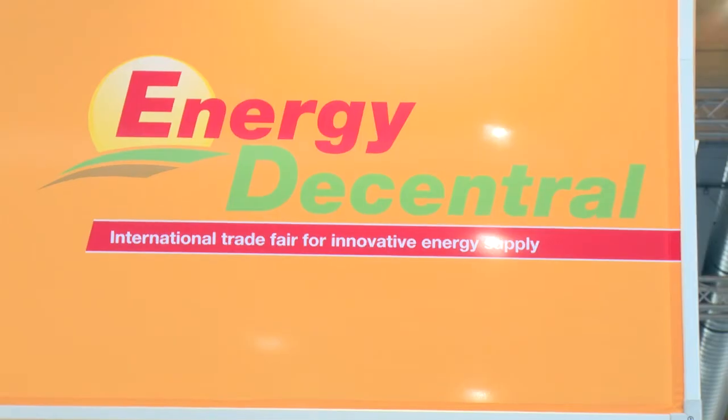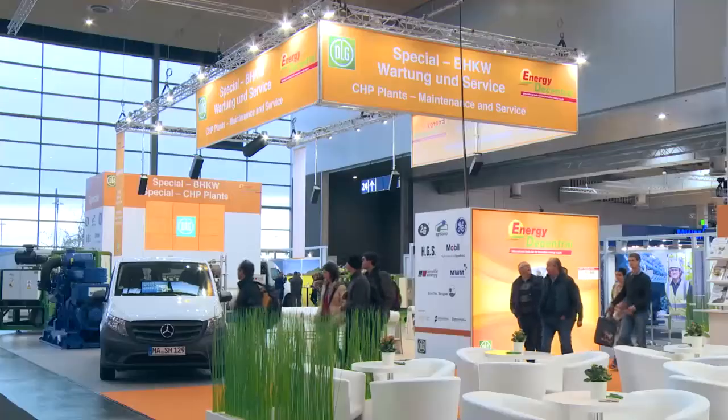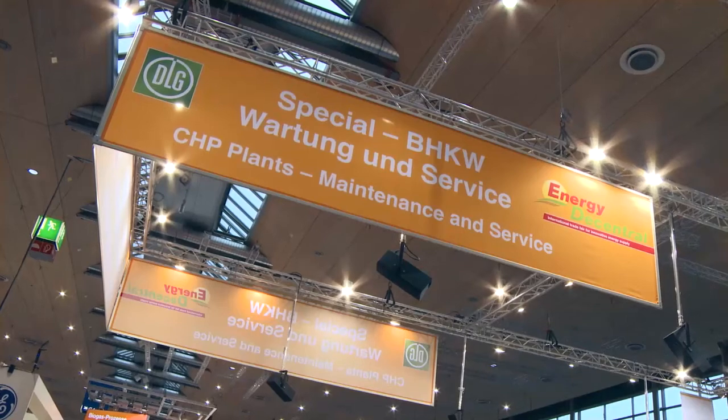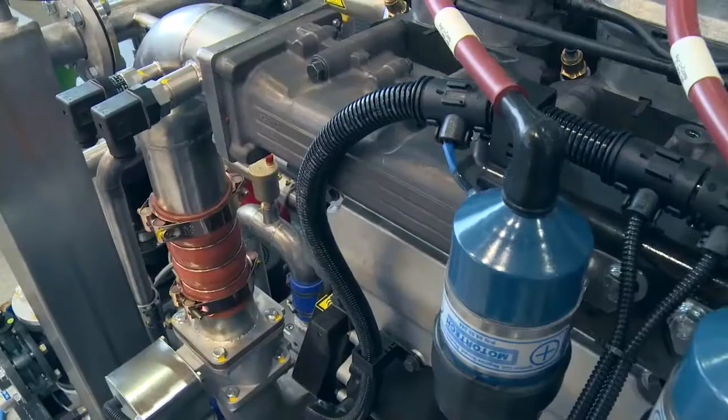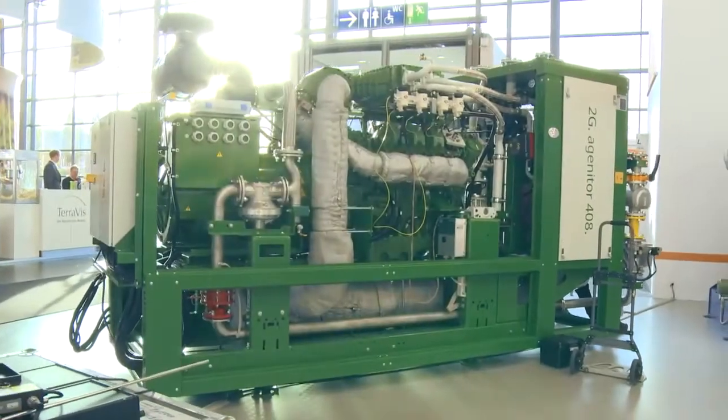The Energy Decentral 2016, under the umbrella of Eurotier in Hanover. With the exhibition's special CHP Maintenance and Service, the German Agricultural Society, DLG, as the exhibition organizer, wants to offer a value-added service to its visitors.